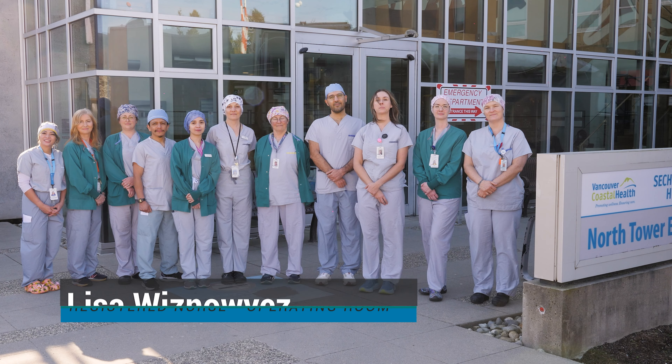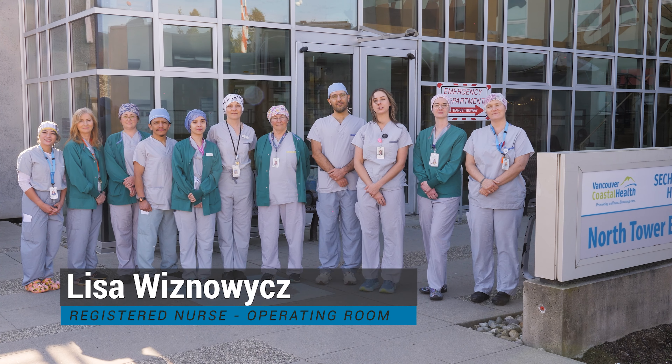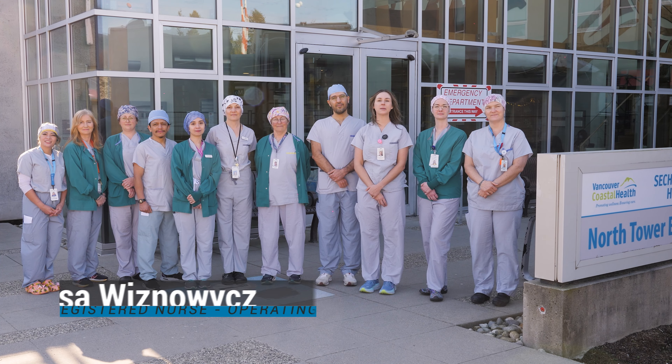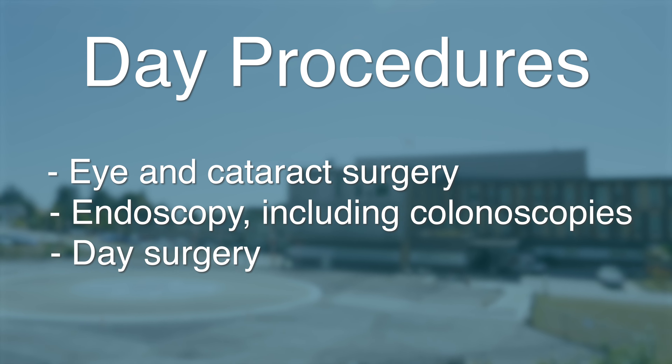We hope this video will explain the process when you visit Sechelt Hospital's surgical services for many of our day procedures. Some of the day procedures you might come in for are minor surgeries, including eye and cataract surgery, or endoscopy, including colonoscopies.